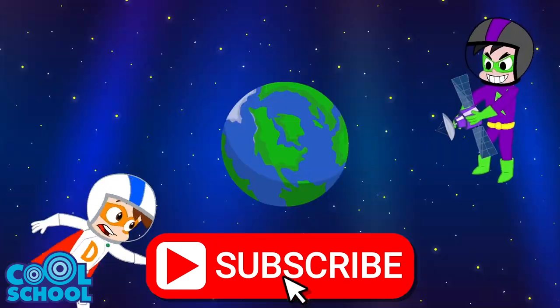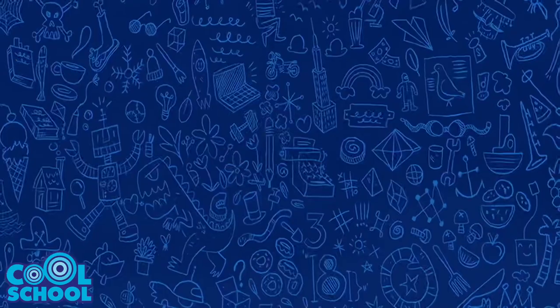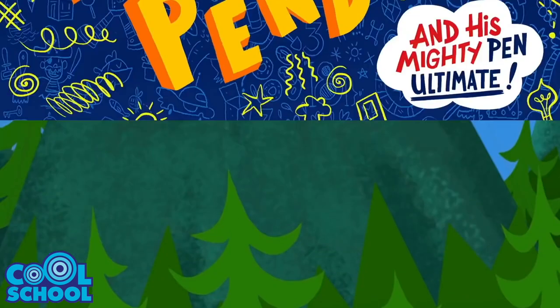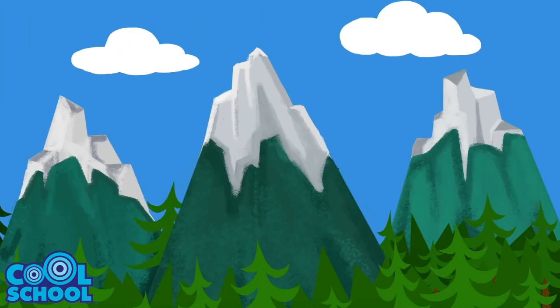Don't forget to subscribe for some awesome adventures! It's time for a brand new adventure with Drewpendous and his Mighty Pen Ultimate! Today's adventure reaches new heights — mountain-sized heights! You'll see!